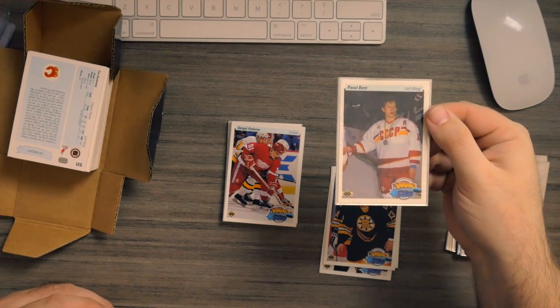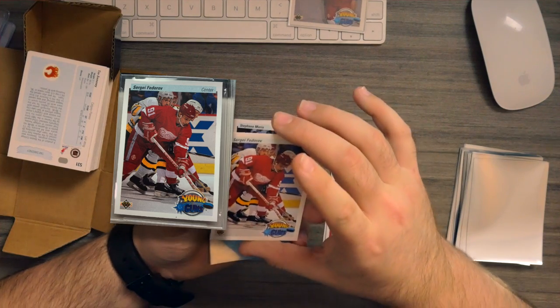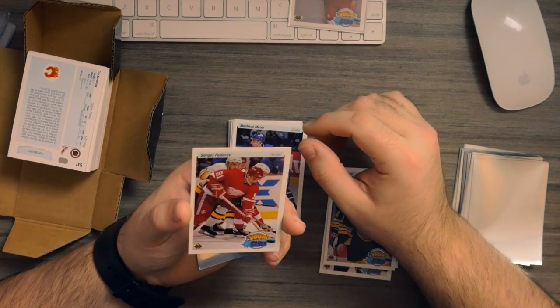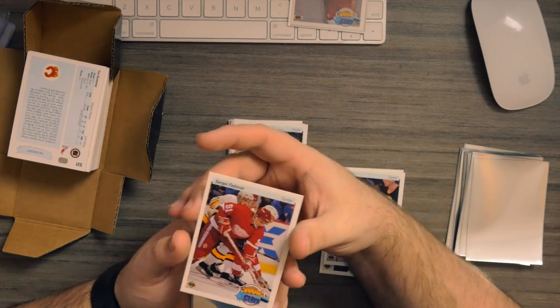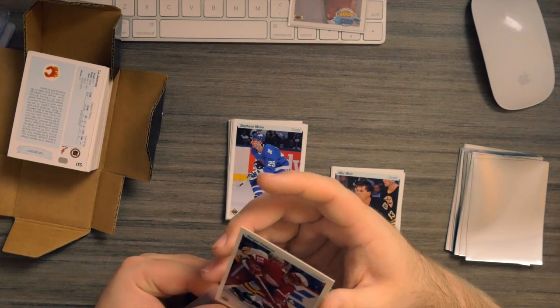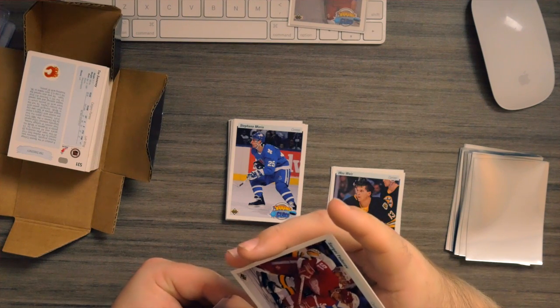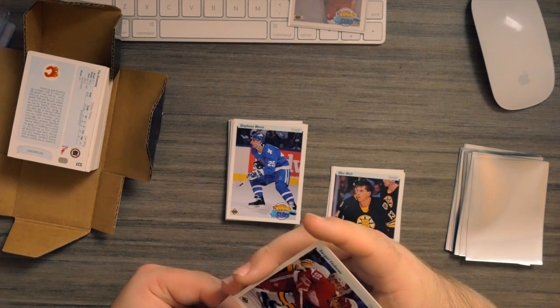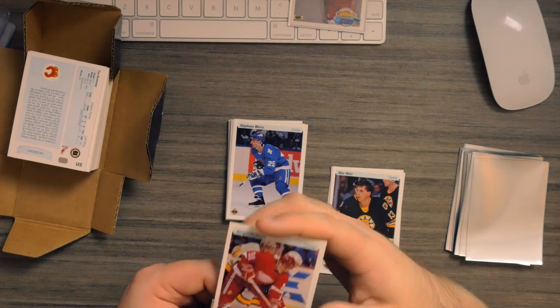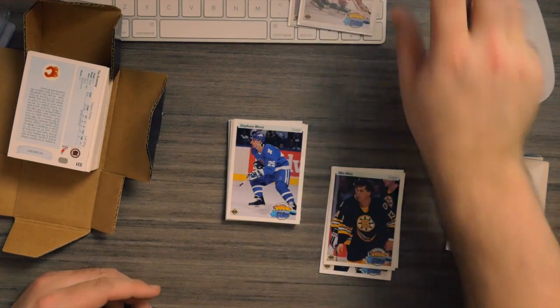We got a Pavel Bure which is really cool, so we can look up the price and compare. It's a really nice card. And of course the Sergei Fedorov — this one seems to be cut a touch better. Hard to say, but Sergei Fedorov and Pavel Bure — those are legends, you know, back in the day. Those are some pretty cool cards. We'll just leave them for now and take care of them later.